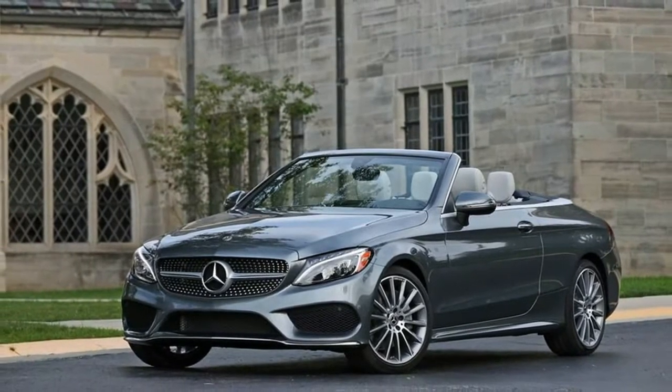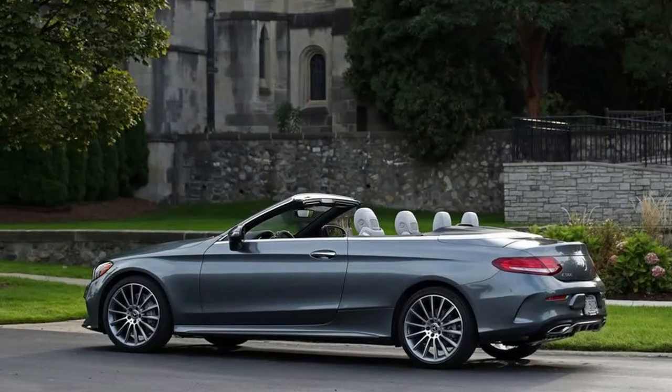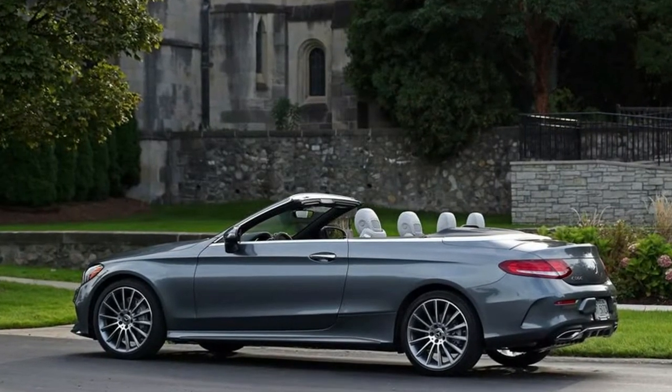We didn't test the C300 convertible's cargo capacity, but its rear seat also folds, adding in-cabin cargo space.